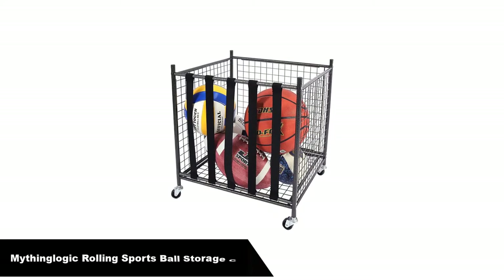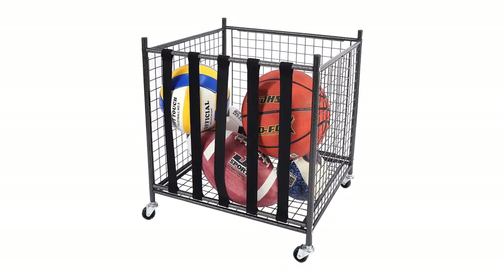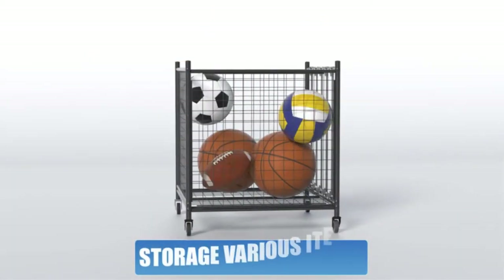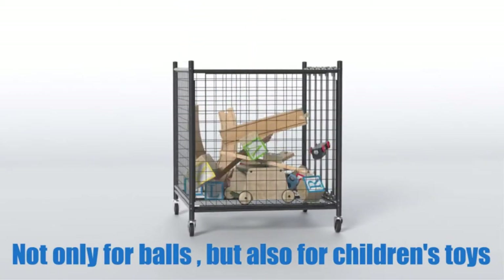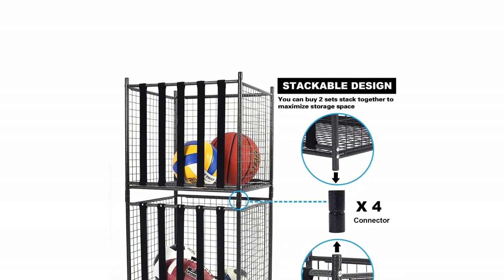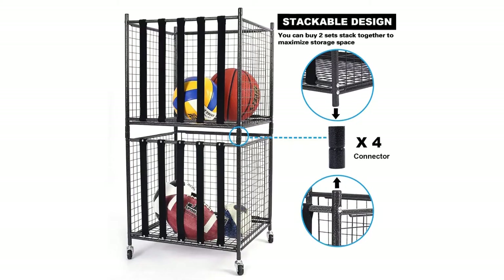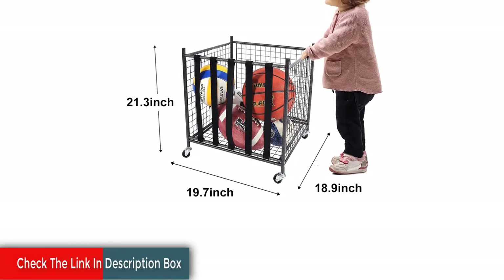Number 3. Our third best pick is MythingLogic Rolling Sports Ball Storage Cart. Keep all of your kids' toys and balls contained with the help of this MythingLogic storage cart. Three sides are made from metal grids that enable airflow and ensure that your gear dries quickly. The other side is made from stretchy bands that keep balls from sliding out. If you need to access a ball on the bottom, don't worry about removing all of the items on top — just stretch the bands for quick access.